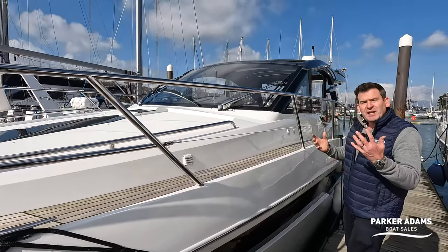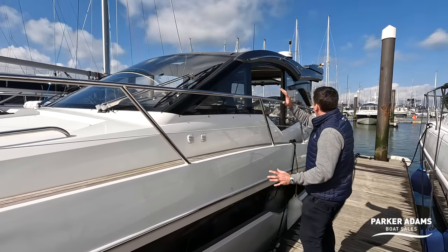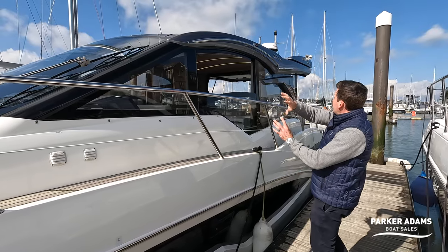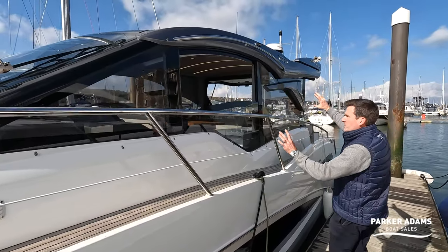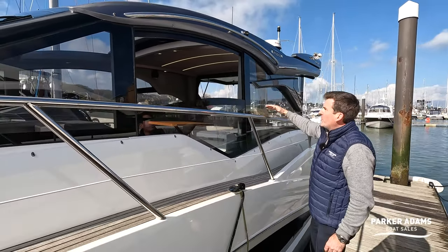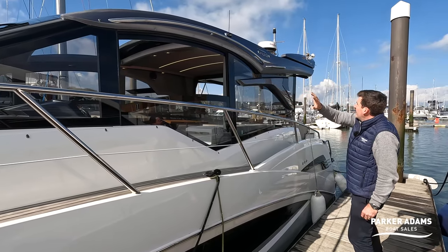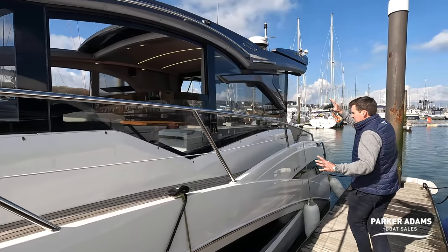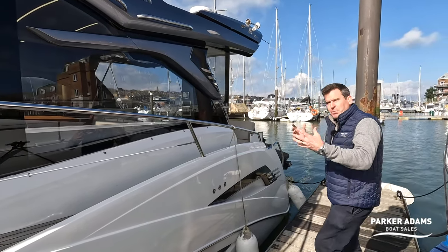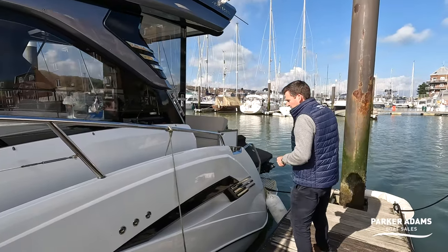This is a hardtop, hence the name HTS, and you can see a huge windscreen. As you come down you start to see the differences you wouldn't normally see in other boats - this huge expanse of glass. It has two electric windows, one either side, and an electric opening roof as well. As you come down you really start to see the design cues which make the Galleon stand out. You can always spot one because this design is distinctive.